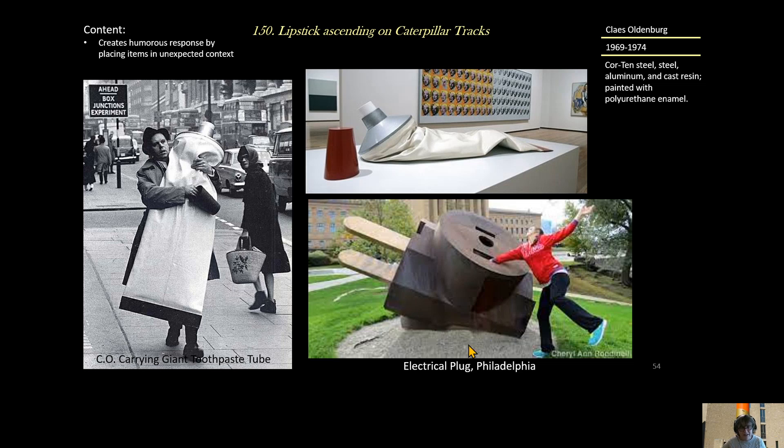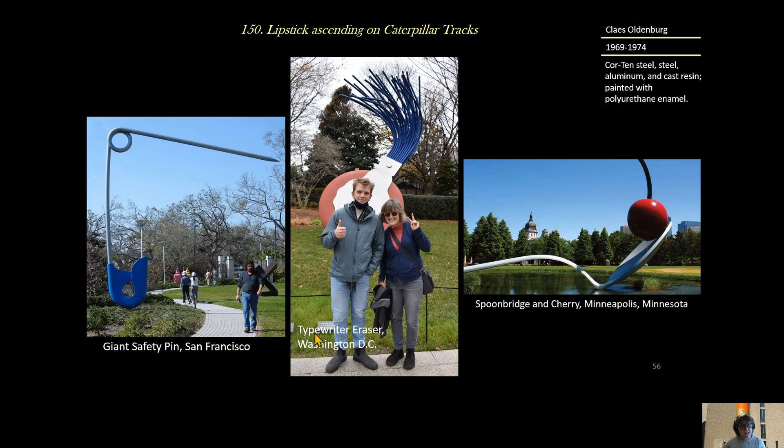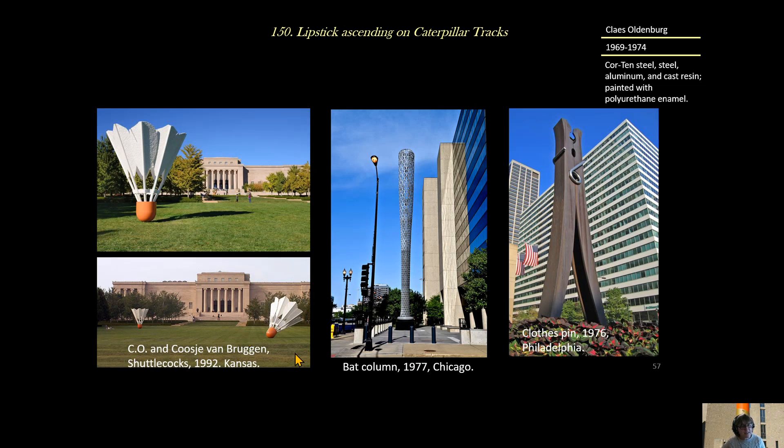This is his electrical plug in Philadelphia. Then there's his Big Sweep in Denver, Colorado — it's massive, about 30 to 40 feet high. This is his giant safety pin in San Francisco. And this is a typewriter eraser in Washington, D.C. — a huge sculpture most people don't recognize anymore. Then Spoonbridge and Cherry in Minneapolis, Minnesota, a shuttlecock in Kansas, a Bat Column in downtown Chicago, and a clothespin in Philadelphia.